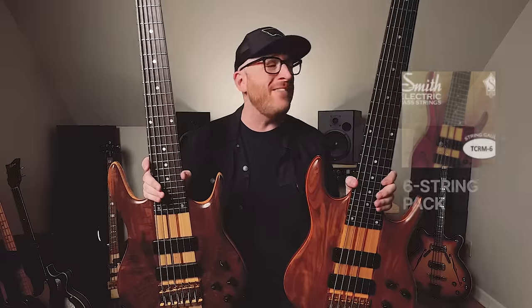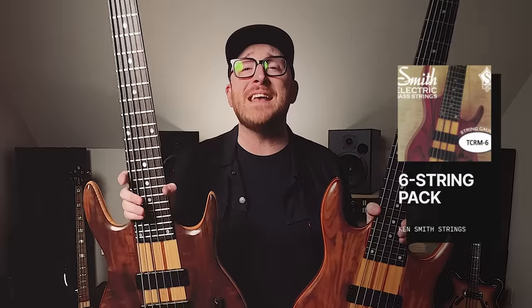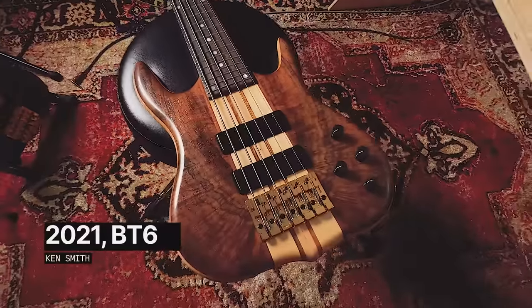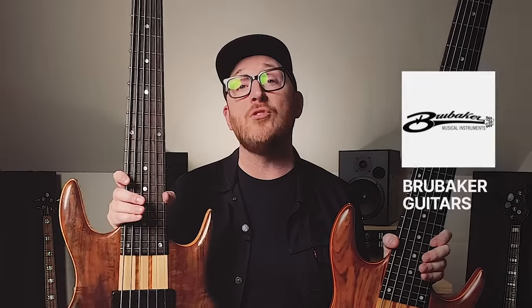I wanted one of these since I was a little kid. I used to buy the strings — that was all I could afford. And they would have on the packaging a photo of one of these basses, and I would daydream about having one. And now this one here is mine.